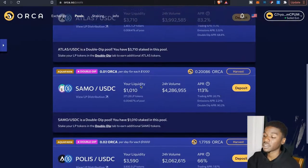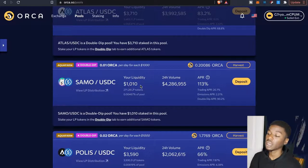Same strategy applies to Sammo/USDC on Orca — all I have to worry about is the Sammo token, the dips, and all that. I think Sammo is at about four cents right now, so I was thinking about buying some more Sammo. But avoiding impermanent loss again depends on what liquidity pairs you're using, because there are so many different pairs out there.